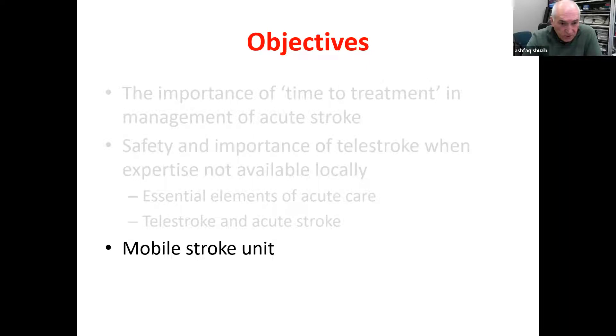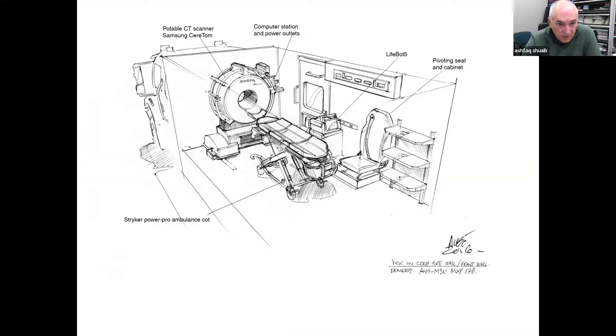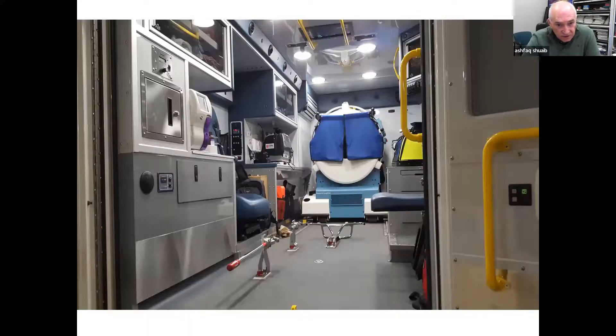Now I want to go into the mobile stroke technology — very interesting. We have the only stroke unit — an ambulance with a CT scanner — in the entire country. I was closely involved about four or five years ago in its development. We had to put the CT scanner in the ambulance and ensure access to a paramedic who could see the patient and manage them as they came in to our tertiary care center. The portable scanner is an interesting invention — getting better and better. Initially it was a mock-up, then assembly in Quebec, and this is the final product. The CT scanner structure comes in here; we have facilities for immediate CBC, glucose levels, PT, etc.